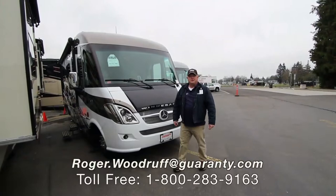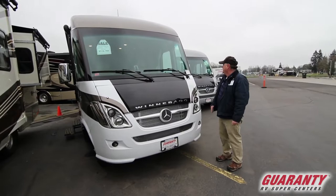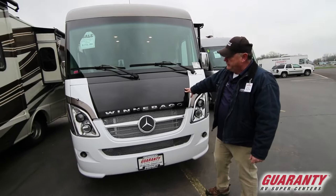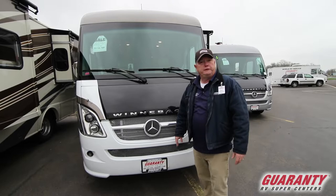Good morning. I'm Roger Woodruff with Guaranty here in beautiful Junction City, Oregon. Today we're looking at a Via by Winnebago. This is a 24-foot floor plan, 25 feet tongue-to-tail. It's a 2018, and this is used, so it does save you quite a bit of money. It is on the Mercedes-Benz Sprinter chassis, so this is going to get really fantastic fuel economy above 16 miles to the gallon — doing a little better than a small SUV while moving a house around.